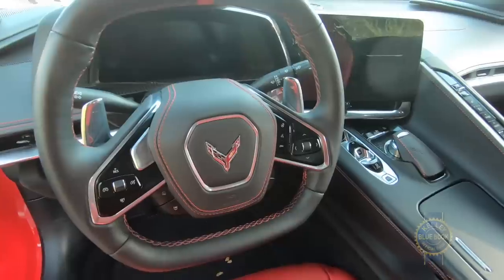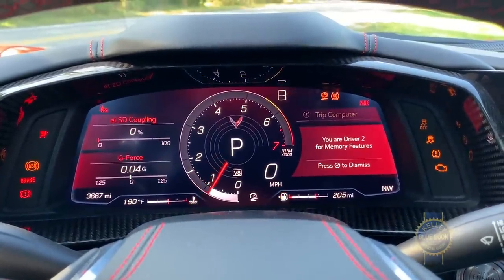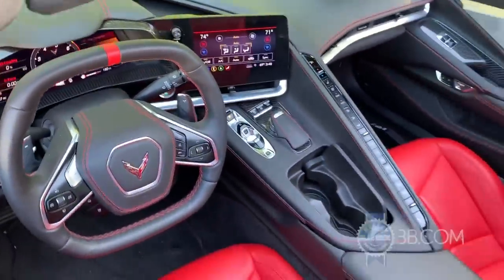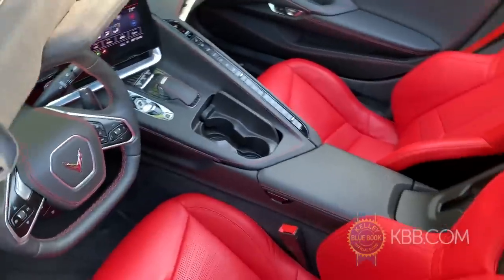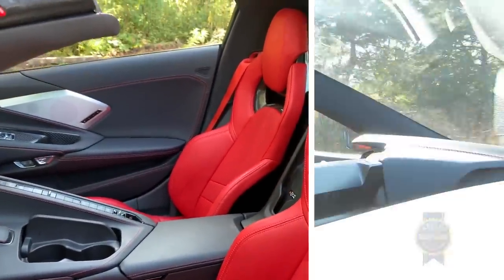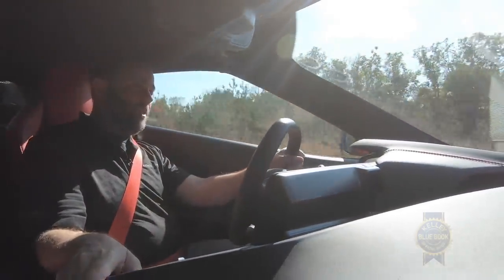The all-new interior is another big departure from past Corvettes. It features an all-new steering wheel with flat spots on the top and bottom. A fully digital reconfigurable gauge cluster is paired with a central display screen canted toward the driver. The prominent, button-strewn center console completely bisects the interior, adding to the driver-centric nature of the cabin.